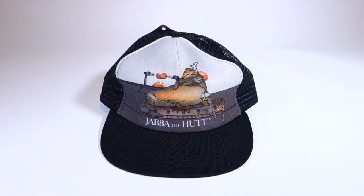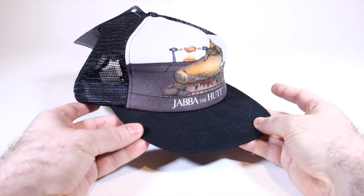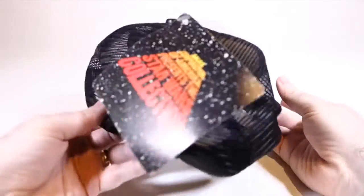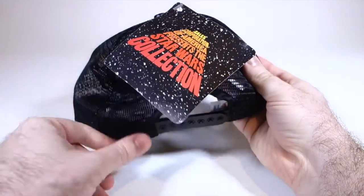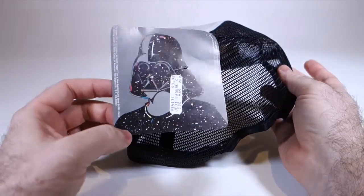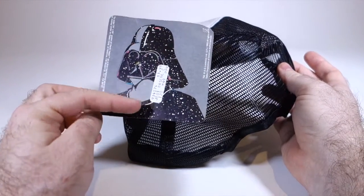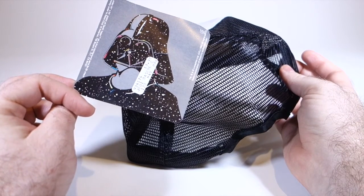This is my oldest one - the first one, I think, that was made. This is from 1983, which is of course the year that Return of the Jedi came out, and as you can see, it's a sort of trucker-style hat. This is made by Sales Corporation of America, and the tag says 'Sales Corporation of America presents the Star Wars collection.' They had a few of these in different styles. On the back, we have a cool Darth Vader with a star pattern. According to this, it originally cost $3.98, and it says Jedi baseball cap.